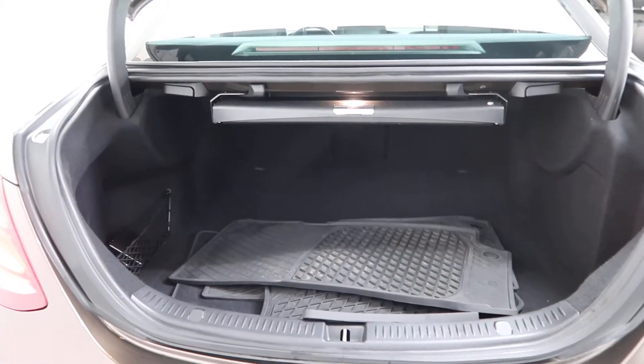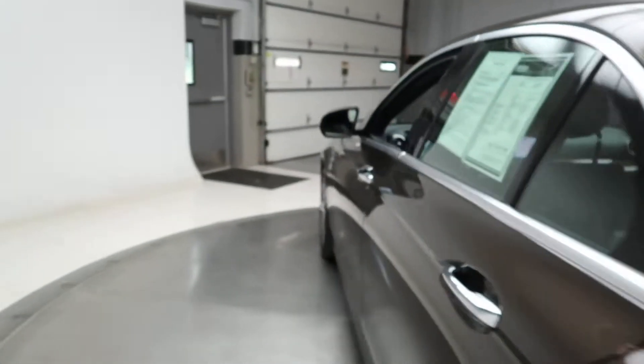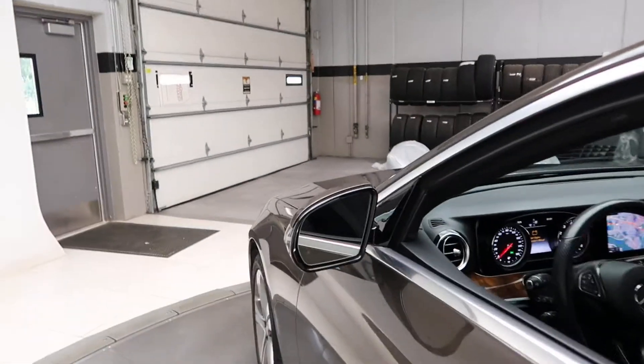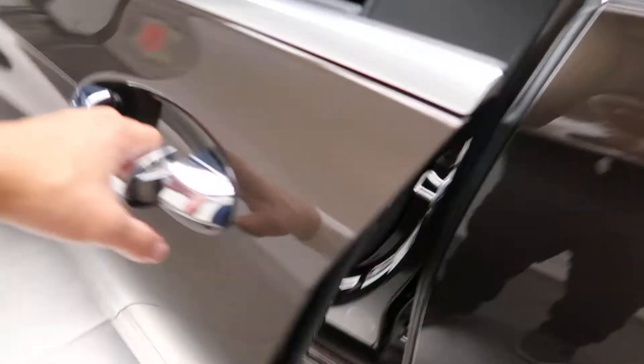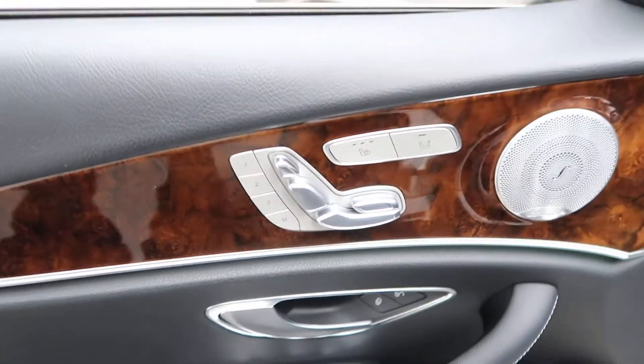A set of all-season floor mats and a comfort box for extra storage. This one does come with the Premium One Package, which is going to give you blind spot assist, keyless entry, heated seats, and memory seats.